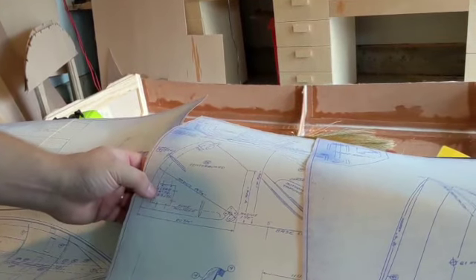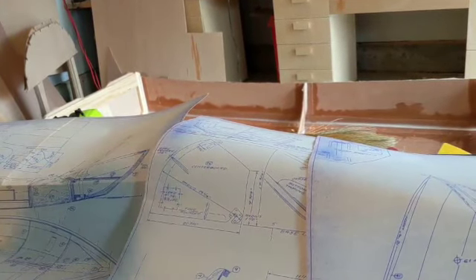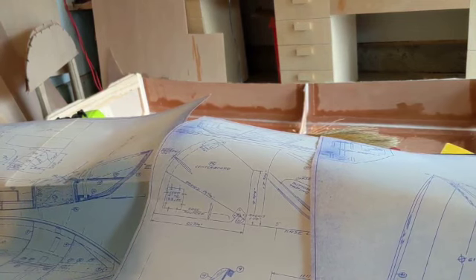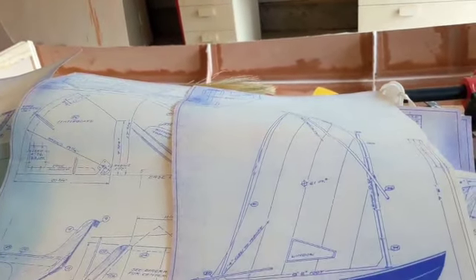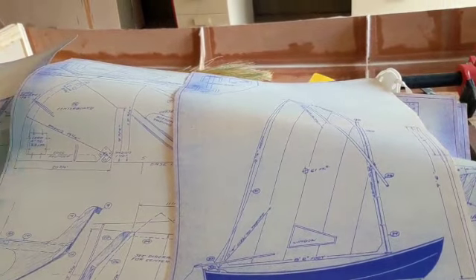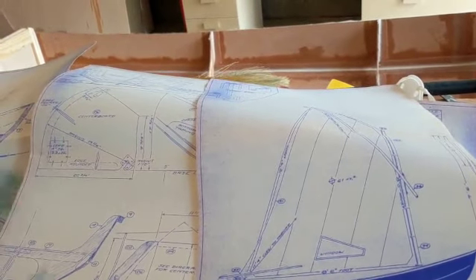It says 3.3 pounds, but another part of the plan says 3.3 kilograms, so I'll have to do some math. Like, what is four inches square by a half inch?